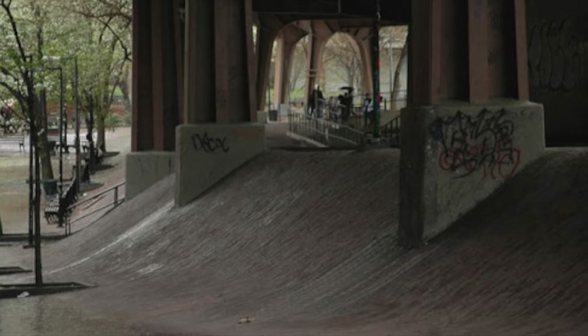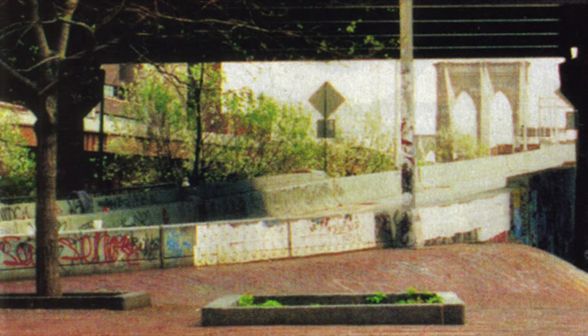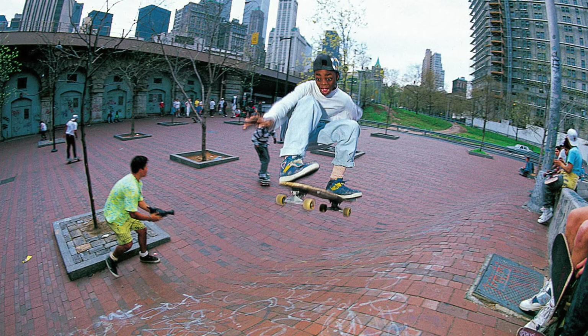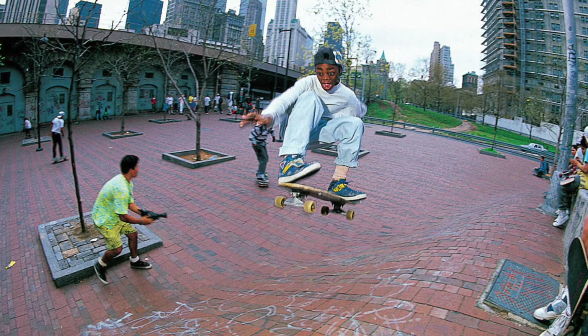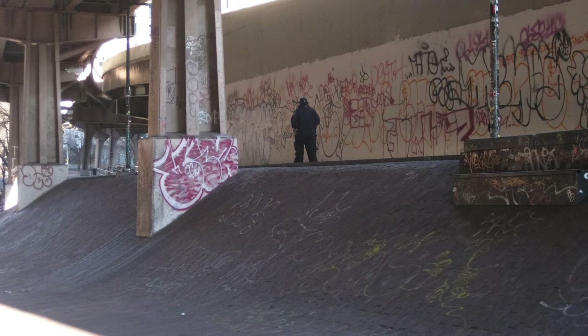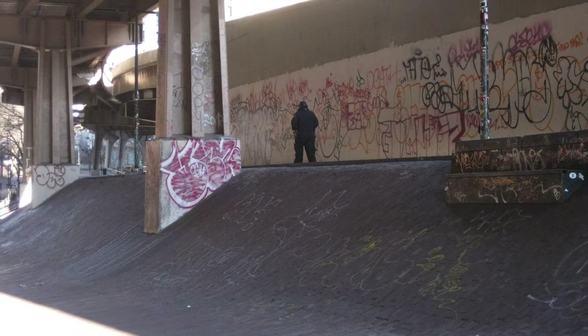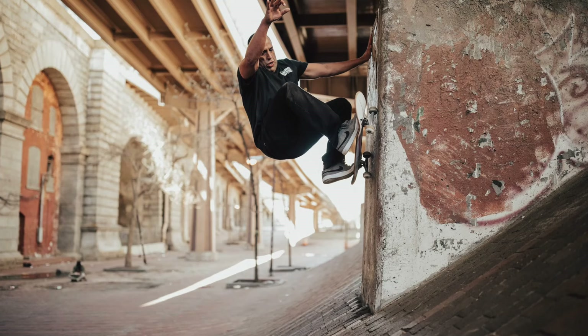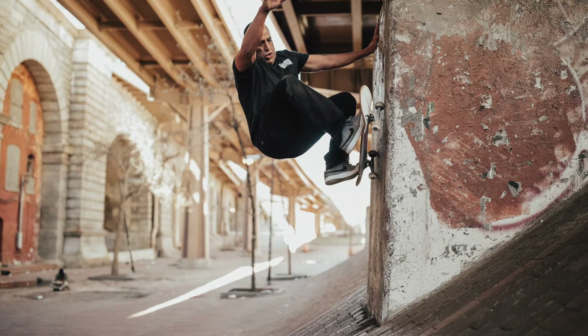On either side of the bridge, the banks vary in size. On one side, between Park Row and Rose Street, there are small, more mellow banks that back onto more of a plaza setting. On the other side, between Rose and Pearl Streets, there are larger banks accompanied by huge pillars that act as the foundation of the Brooklyn Bridge. Not only are the big banks used, but the pillars also act as skate obstacles for many tricks.